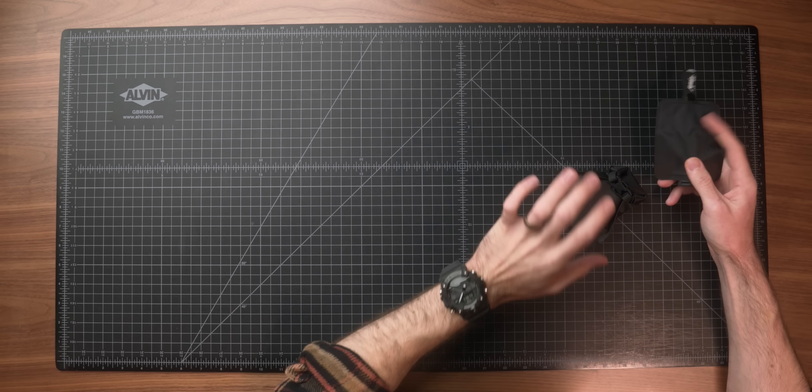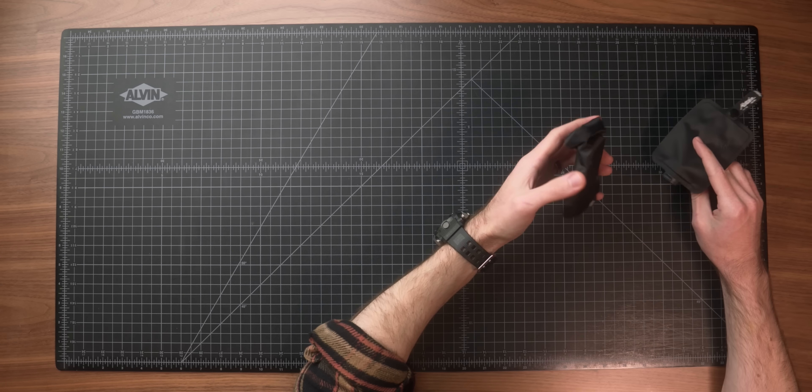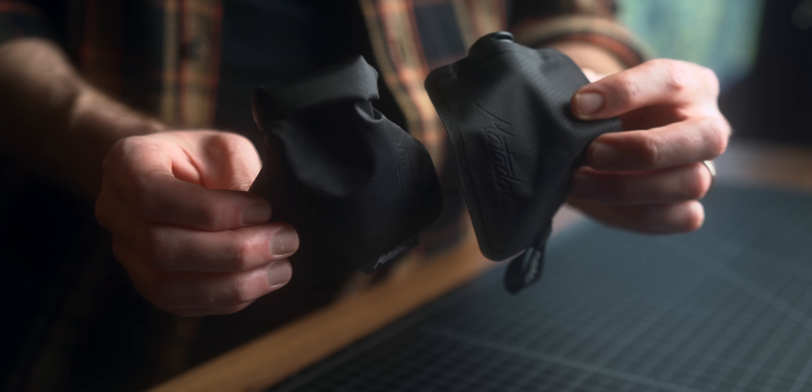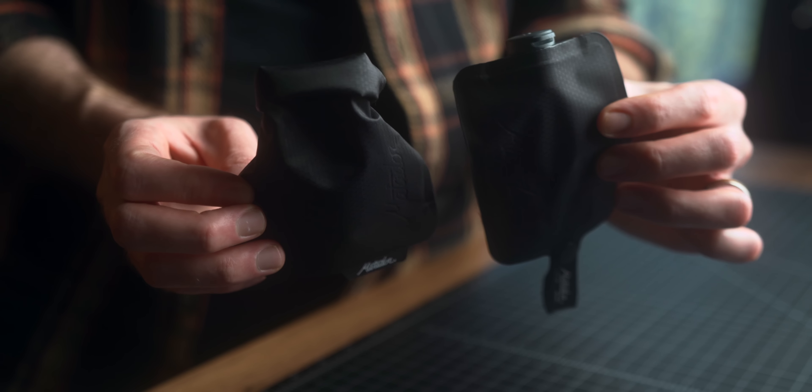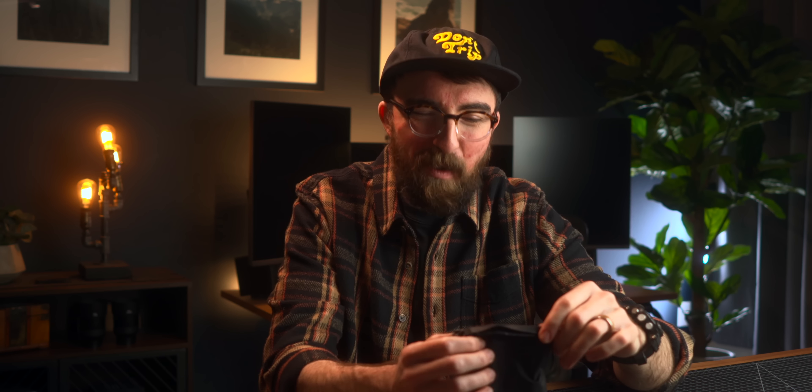Next on the gift list we've got a couple more travel accessories from Matador: the Flat Pack soap bar case and the toiletry bottle. Any channel veterans know I've been preaching the love of this soap bar case for a long time. It is the perfect solution if you travel with a solid bar of soap. I always travel with the Beardbrand utility bars. The materials allow the soap bar to dry out without leaving scummy residue all over everything, keeping the rest of your toiletries safe and clean.